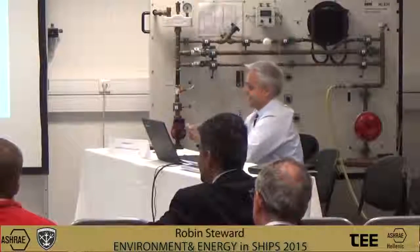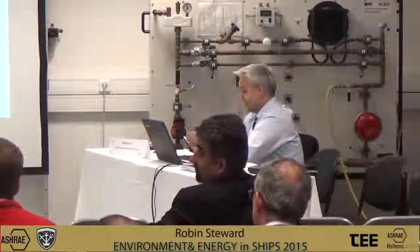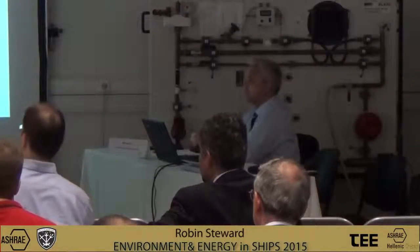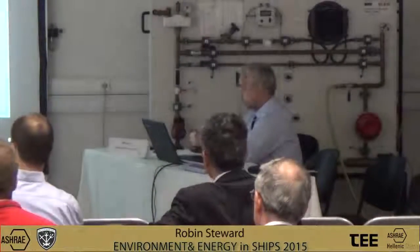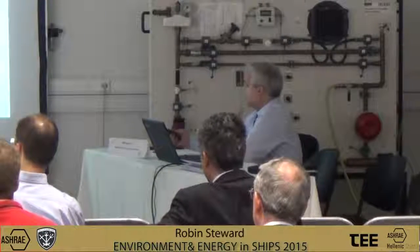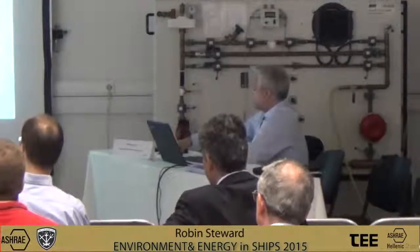Good morning, ladies and gentlemen. We are pleased to be here in warmer climes and pleased to receive such a warm welcome from the ASHRAE Hellenic chapter.